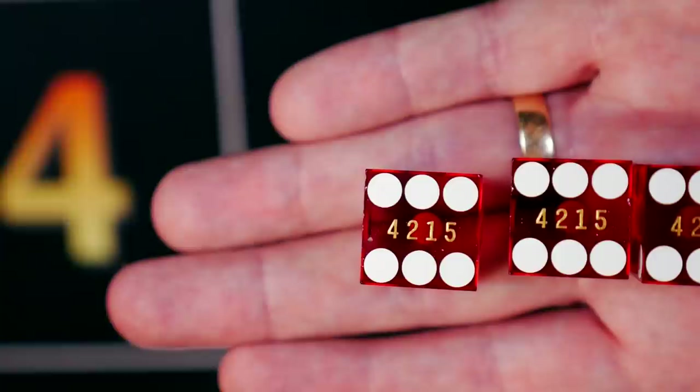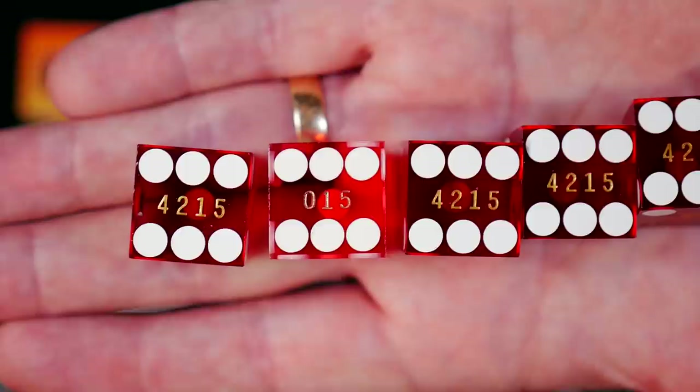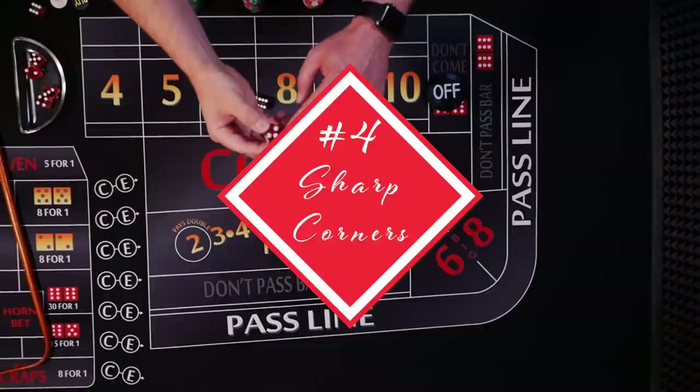Number three: serial numbers. Dice usually come in a pack of five with matching serial numbers. If a player tries to swap out a die, they're going to get caught because the swapped die won't match the serial numbers on the rest of them.